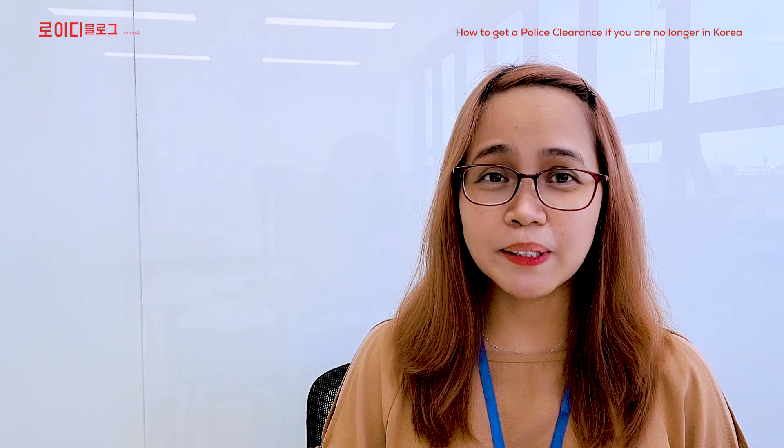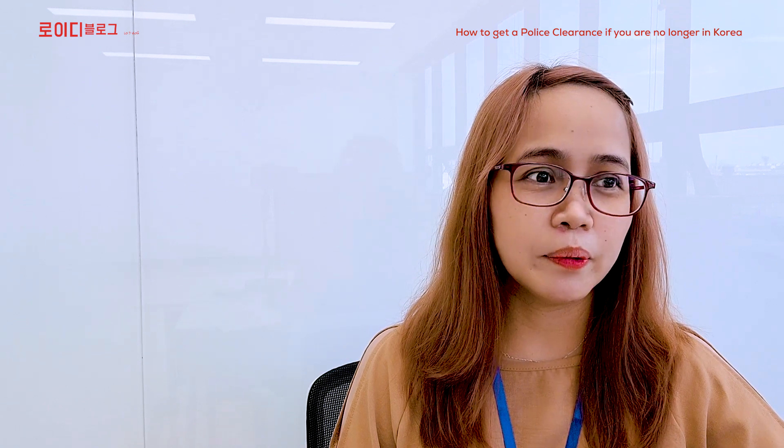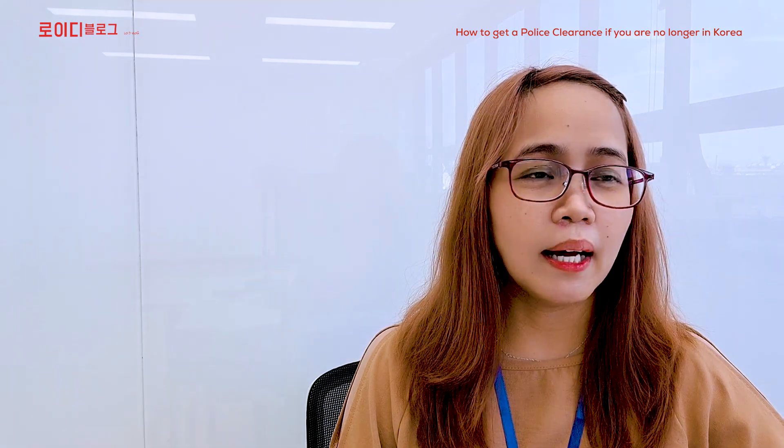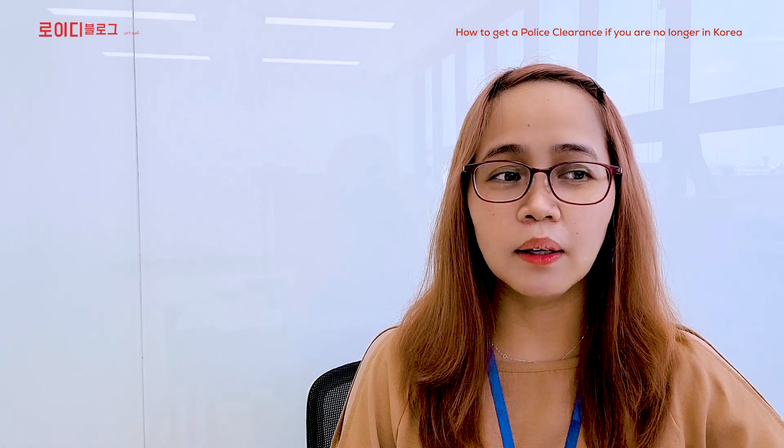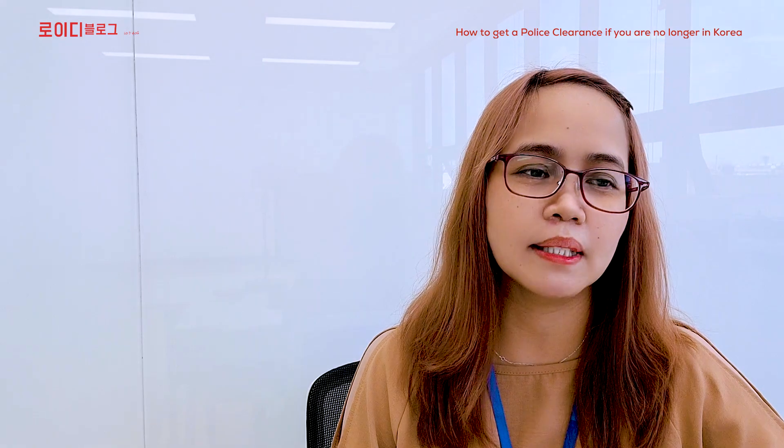Hello everyone, my name is Lari Ann. Welcome to my channel. Today, ang topic natin ay kung papaano makakakuha ng police clearance, police background check, certificate dito sa South Korea kung kayo ay wala na, bukay na sa ibang bansa.